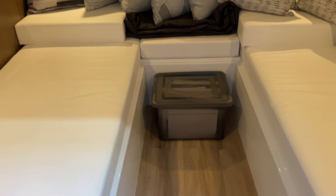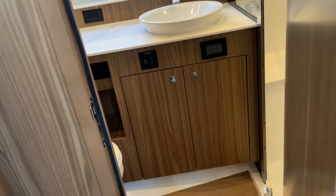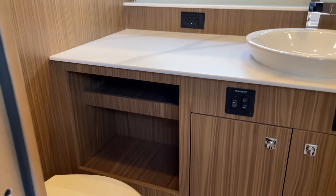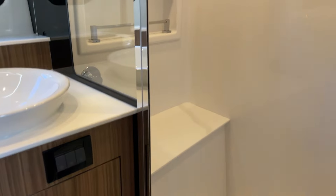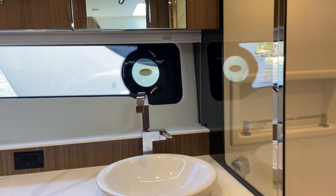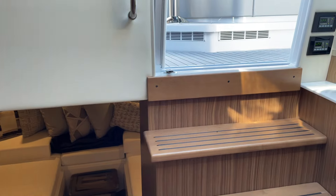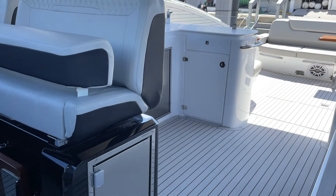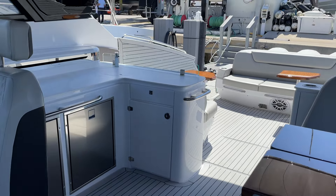You have a couch area during the day back here that converts to a big double bed as well, with its own television. Then you have a big beautiful day head on the boat with a vessel sink and a gorgeous tall shower, with lots of natural light throughout.